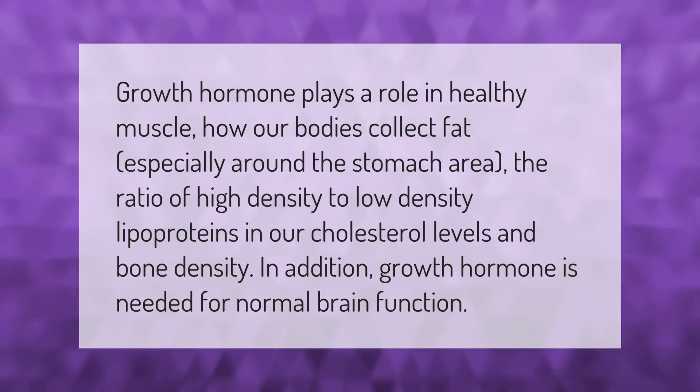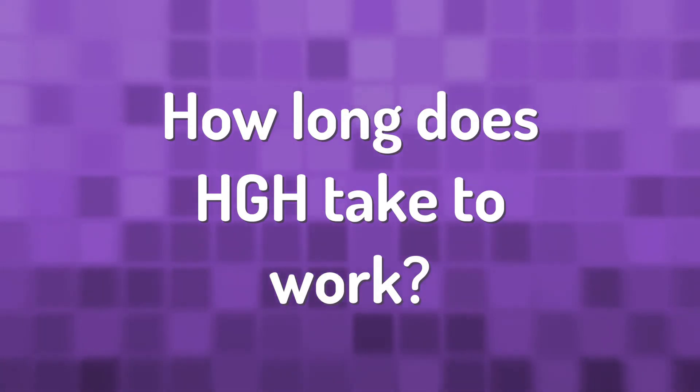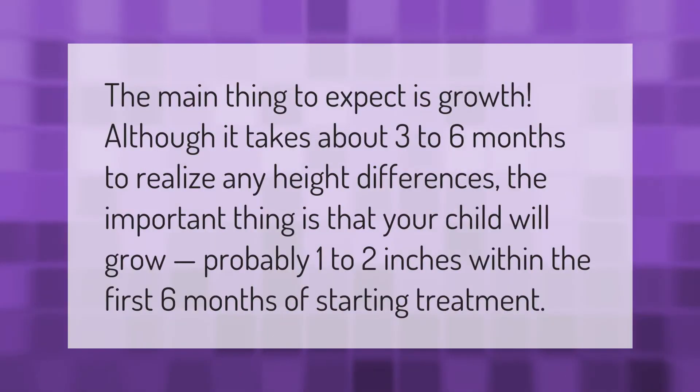Growth hormone plays a role in healthy muscle, how our bodies collect fat especially around the stomach area, the ratio of high density to low density lipoproteins in our cholesterol levels, and bone density.